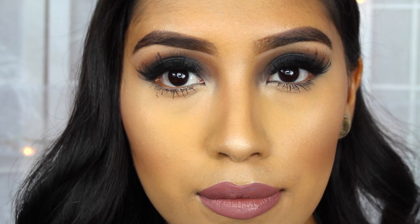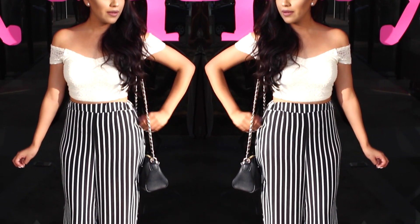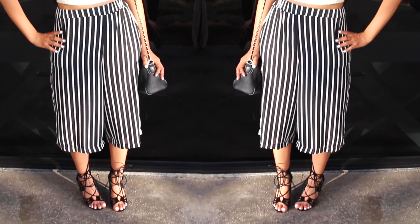Hey guys! Welcome back to my channel. Today I'm going to be getting ready for a NYX event that was done at the Ipsy Studios. I will also be showing you my outfit, so let's get started.